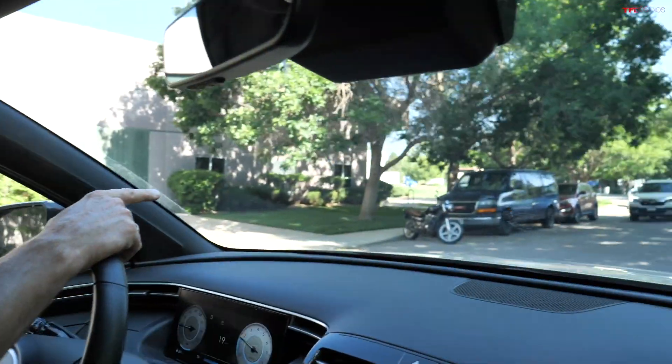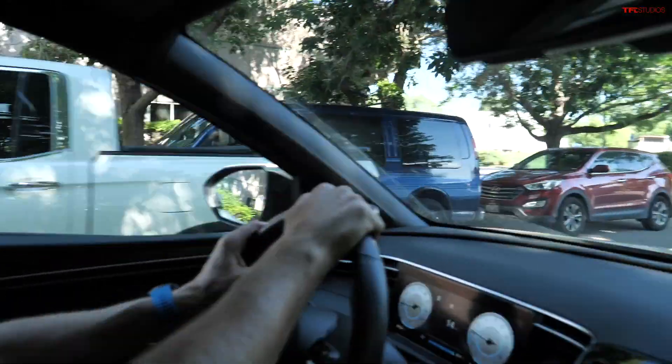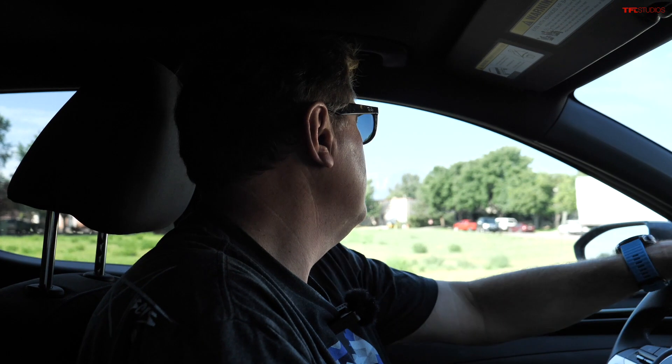There's a Honda Ridgeline coming down the road — you might wonder how this competes with it. The answer is it really doesn't, because the Ridgeline is a mid-sized truck and the Santa Cruz is a compact truck. Imagine taking the Honda Ridgeline and shrinking it down just a little bit — that's essentially this segment. Right now there are only two cars in it: this car and the Ford Maverick.